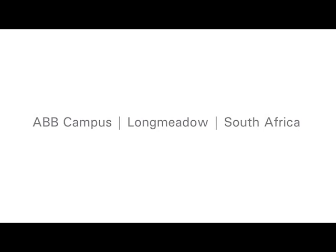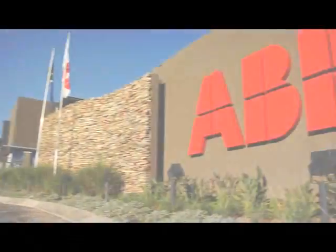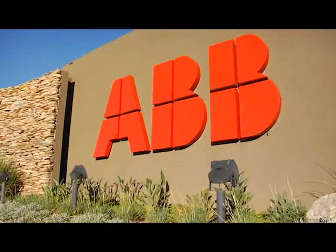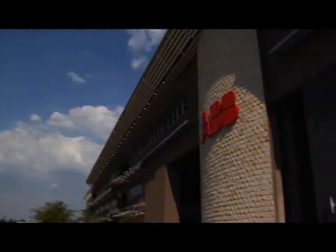ABB Campus Longmeadow, South Africa — a shining example of ABB environmental best practice. We at ABB are passionate about reducing our carbon footprint and we thought we'd begin right here at home. Our Southern African home base in Longmeadow, Johannesburg is designed as a modern green building.